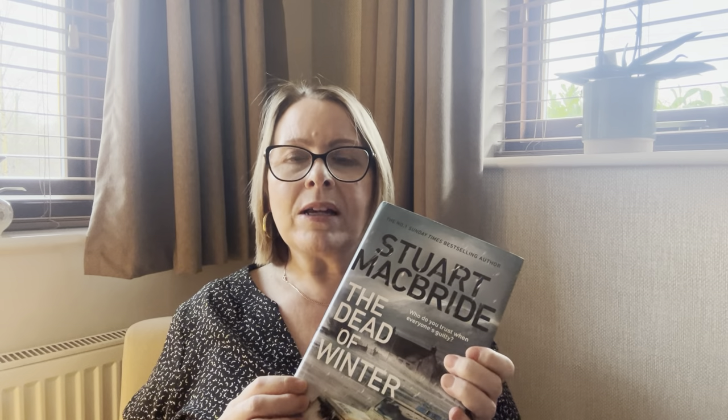I bought it because I love Stuart McBride and I also love a wintry, snowy setting. The tagline is 'Who do you trust when everyone's guilty?' I'm about a quarter of the way through — it's a bit of a slow start but I think it's going to get really good. If you've not discovered Stuart McBride, he's definitely an author to look at if you enjoy a thriller and murder and mayhem. I think he lives in Scotland and his books are generally based there — you can really tell he knows the places he writes about.